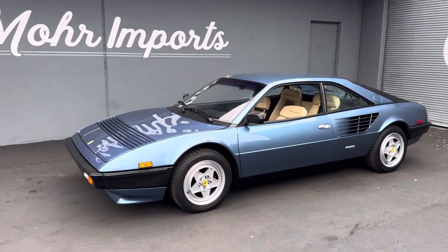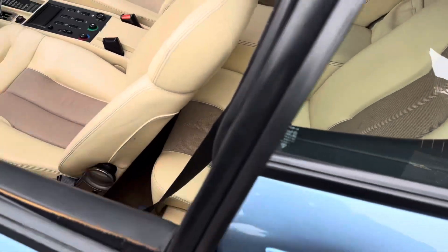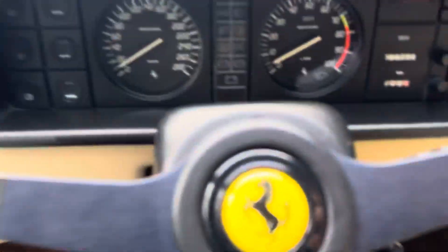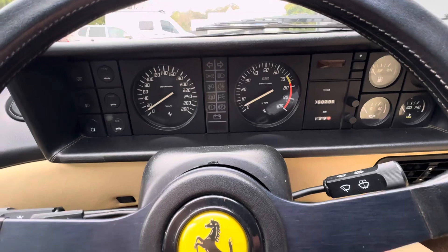Hey, good morning everybody. This is Steve from Morin Ports Monterey. We've got our single-owner 1983 Ferrari Mondial Quattrovalve Coupe. We're going to do a cold start.